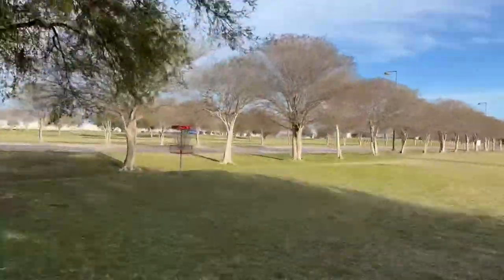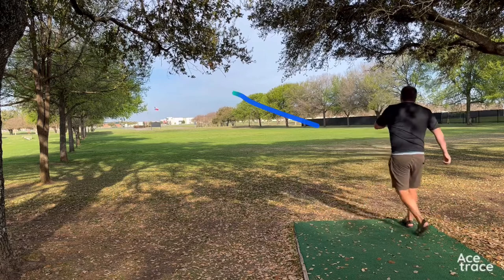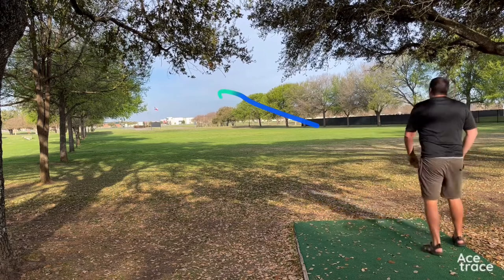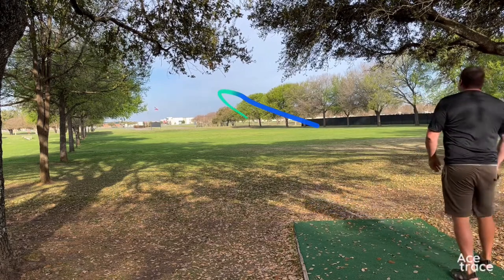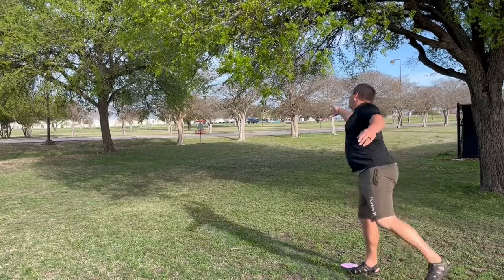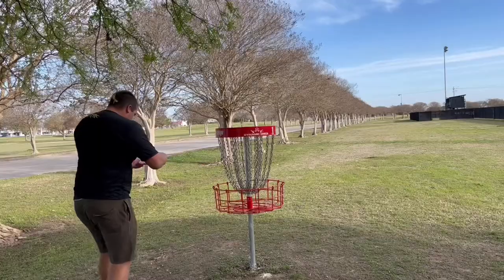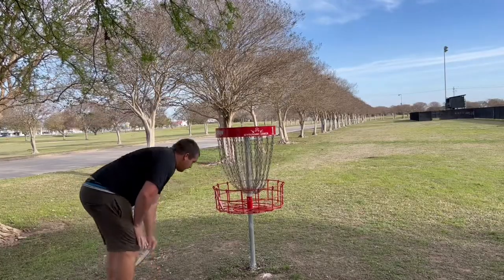Hole 1, par 3, 373. You can throw a turnover, sidearm, whatever you feel comfortable with, but you definitely got to get it out there. This course had a 3.9 rating. I know they added new T-pads and did a little bit of work to it, so they've definitely improved it. Really nice baskets as well, with those Dynamic Disc baskets.